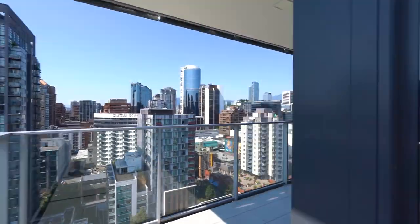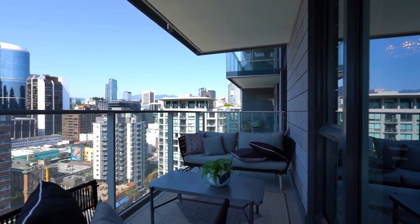Take in views of Falls Creek, lush park space, the city skyline, and the North Shore mountains.